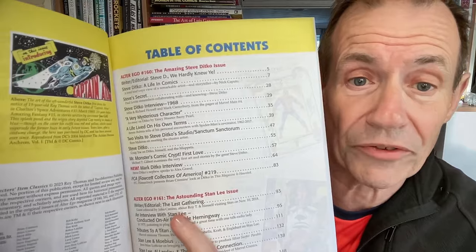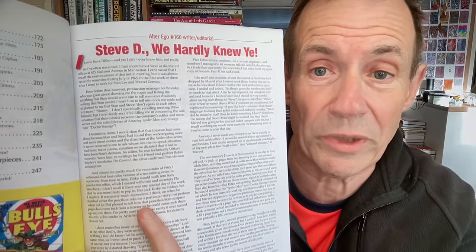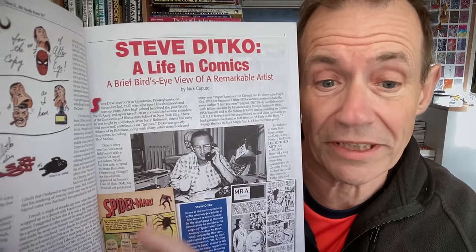But this is a nice quality book. You can see the range of stuff in here — you can see the table of contents there. A whole range of Steve Ditko and of course Stan Lee there, and there's the Kirby index. And then you've got a lovely article about Steve Ditko — 'We Hardly Knew You.' And I think that's right actually. Steve Ditko: a life in comics.